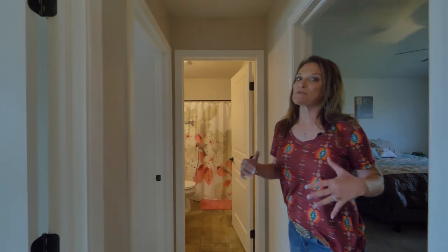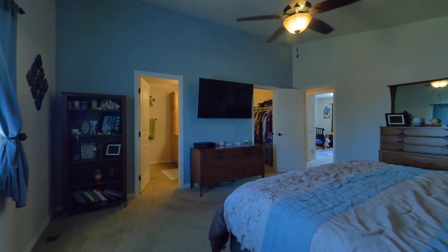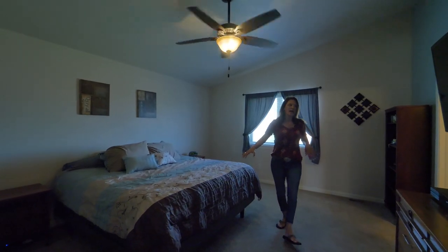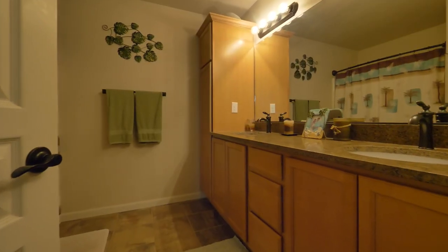I want to show you this master suite. It's over 13 by 15, so you can see they have a big king-size bed and there's still plenty of room for everything. And you've got to see this master suite bath.